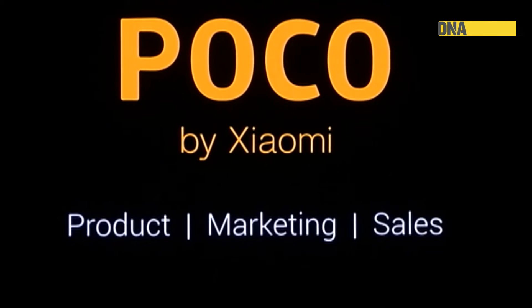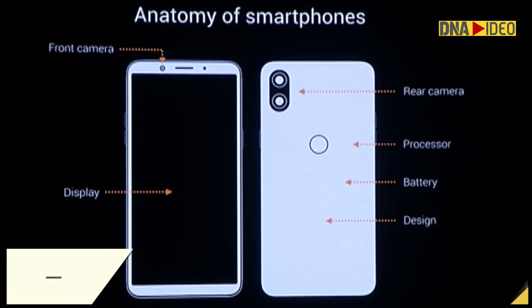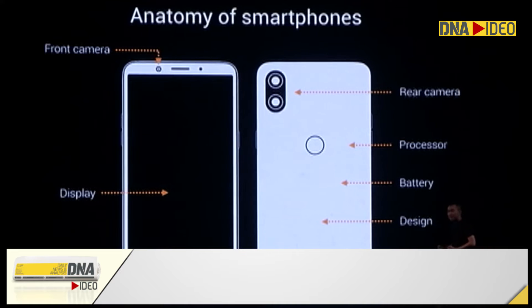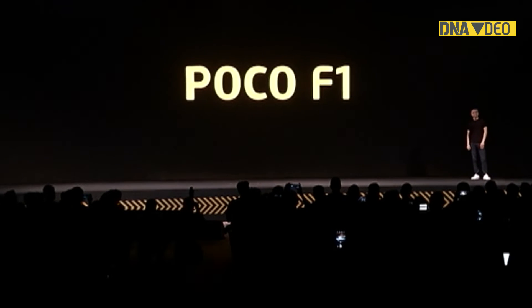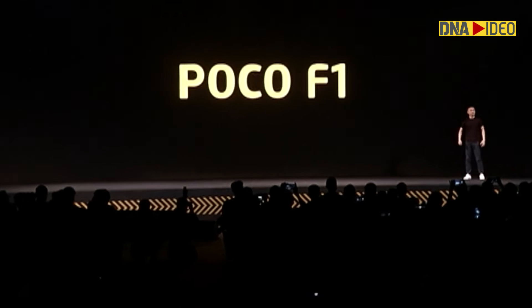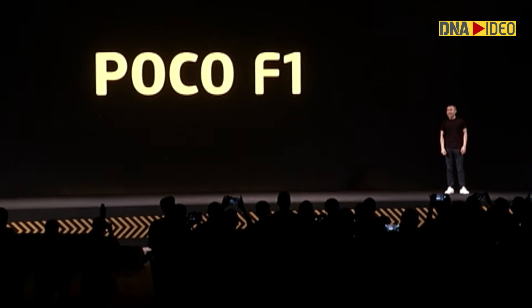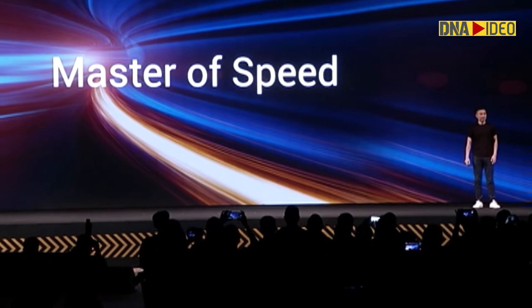Within Xiaomi, the POCO team actually has the freedom to design products from scratch. But as competition becomes more fierce, as innovation becomes more fierce, we need to give it the most powerful slogan ever. And we are calling it the true master of speed.